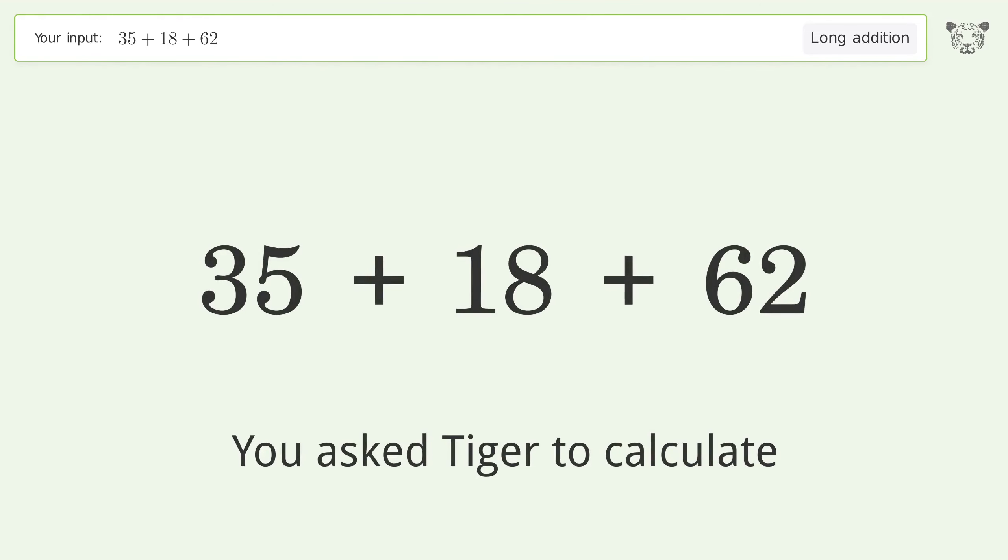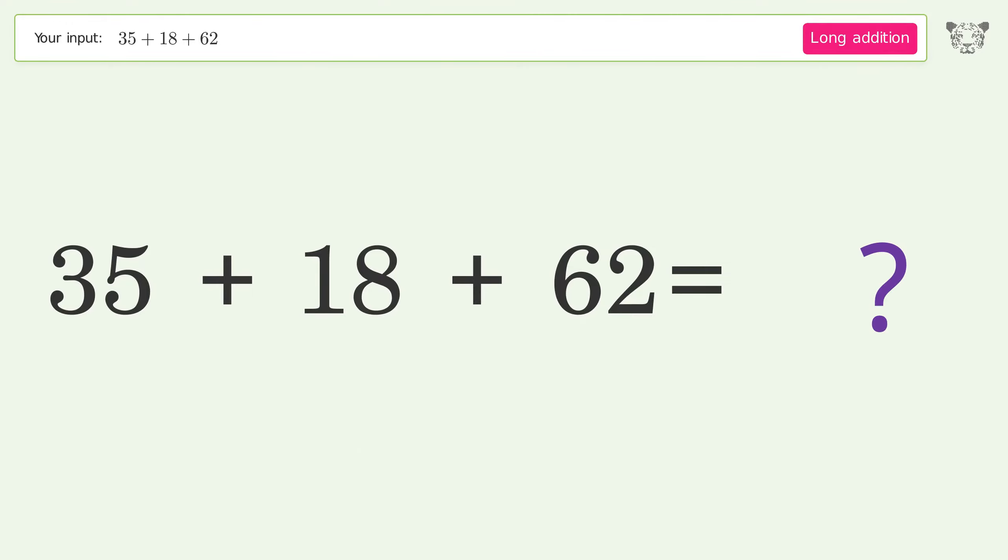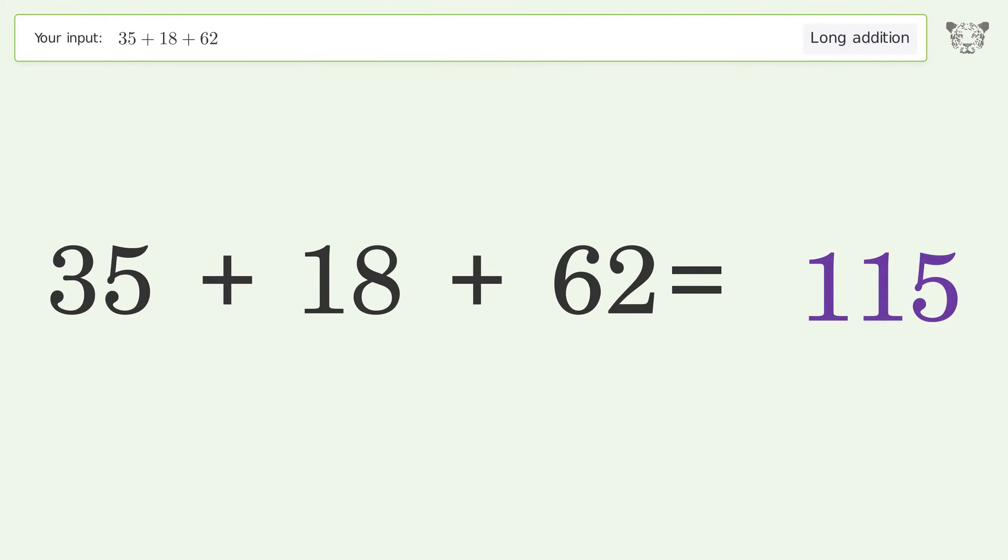You asked Tiger to calculate. This deals with long addition; the final result is 115.